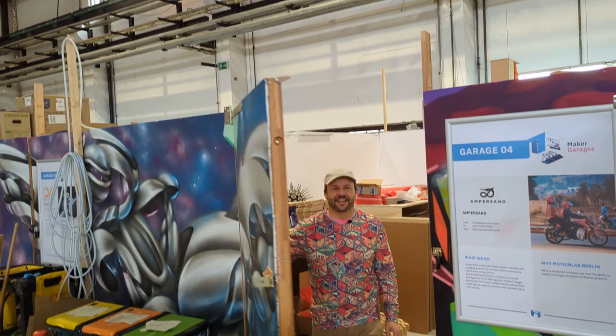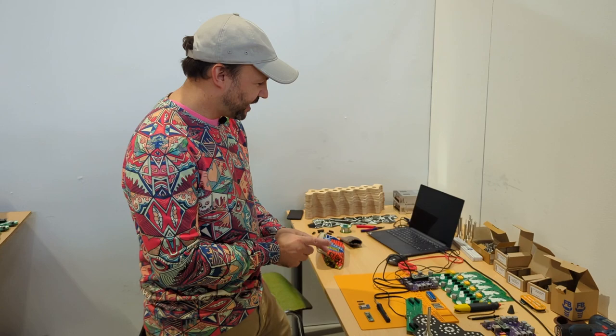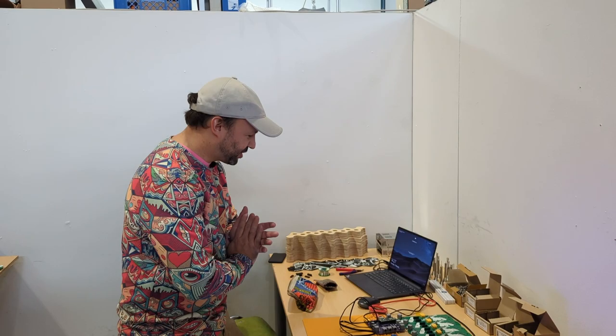I'm Robin Baumgarten and I make interactive installation art. Right now in this garage I'm building Quantum Jungle — the newest version of it. I'm going to show you how it looks at the moment. It's not fully assembled yet; I just received the parts yesterday and did the first initial test, but you can already see there's cool color working.